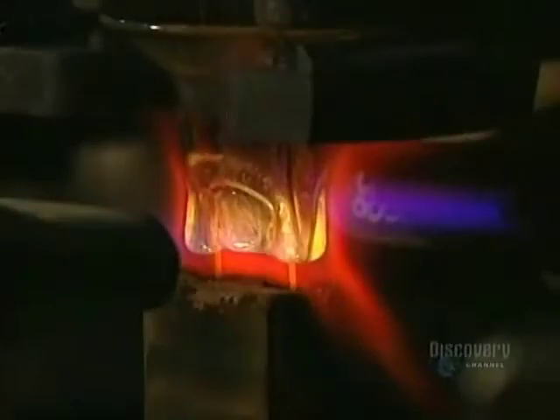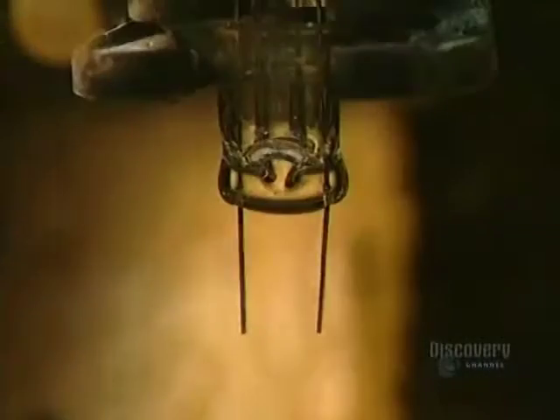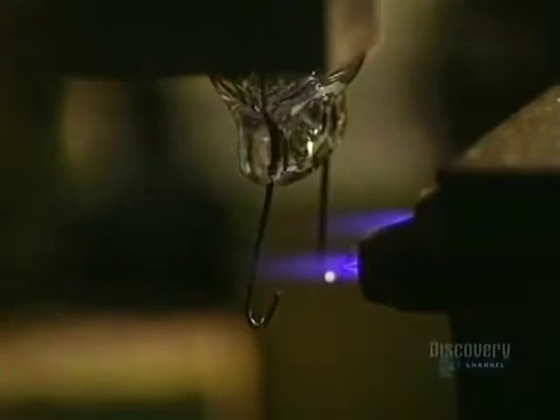They now move to the electrical components. The cathode mount is made in this auto mount. Here they make the wire carrying current from the mount. The wire carrying the current is shaped.